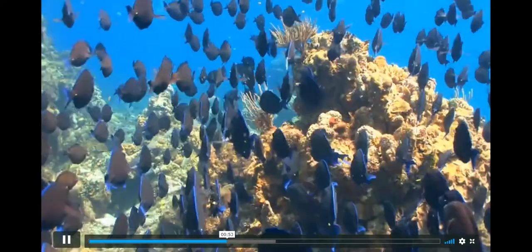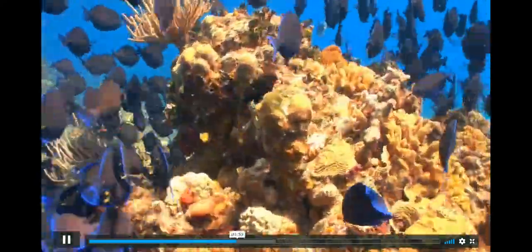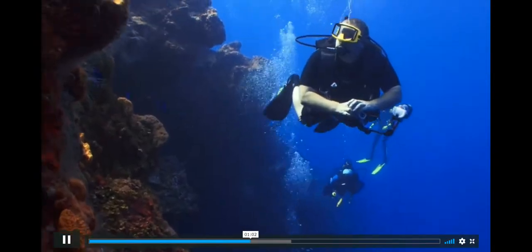Coral reefs are second only to rainforests in the huge number of plants and animals that live there. They are gigantic communities of living things, all coexisting and thriving together. So, just what are coral reefs?